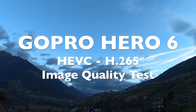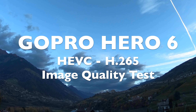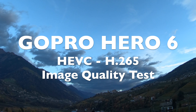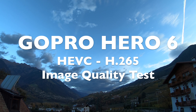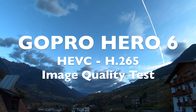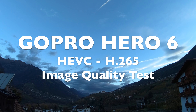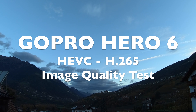I have compared a video in 1080p and 120 frames per second with 1080p and 240 frames per second. Then I compared 2.7K 60 frames per second with 2.7K and 120 frames per second. At the end I compared 4K30 with 4K60. This way you also get a good overview of the image quality with increasing resolution.